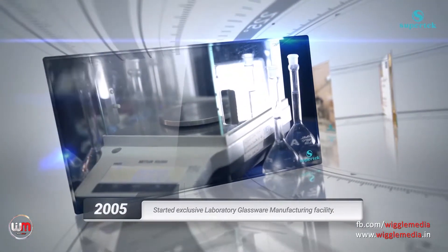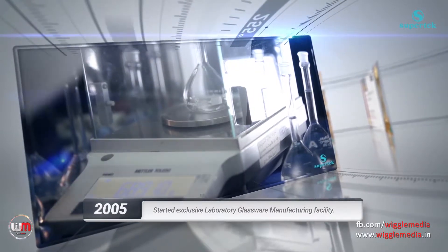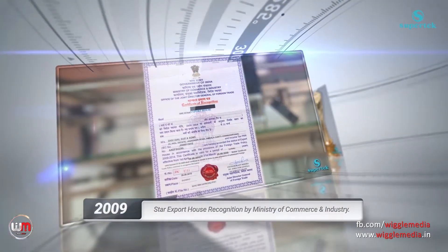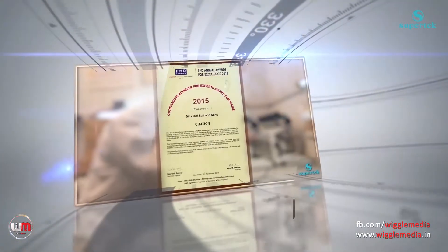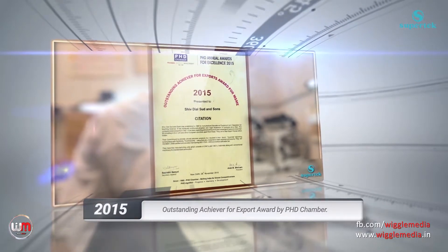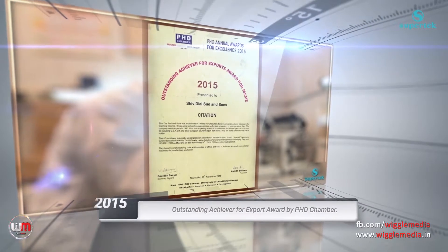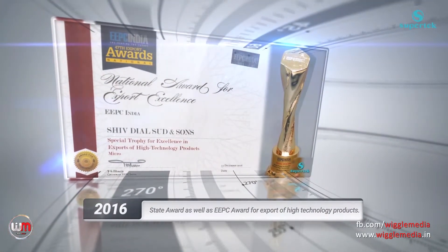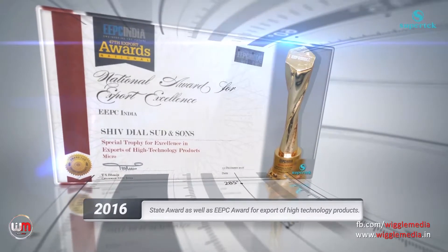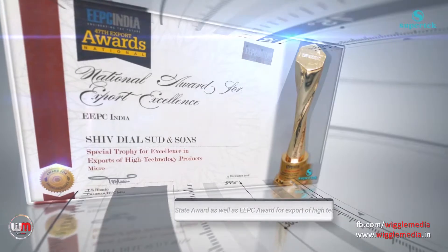In 2005, the Supertech exclusive laboratory glassware manufacturing facility started. In 2015, the company received the Outstanding Achiever for Export Award from the PHD Chamber. Recently in 2016, Supertech was honoured with the State Award as well as the EEPC Award for export of high technology products.